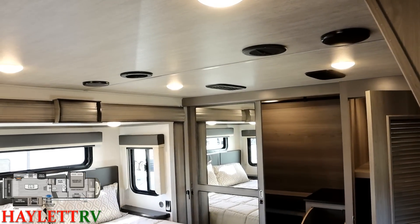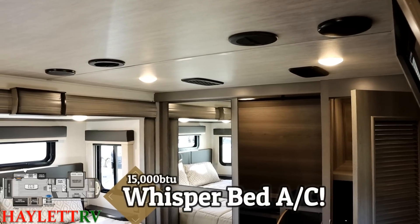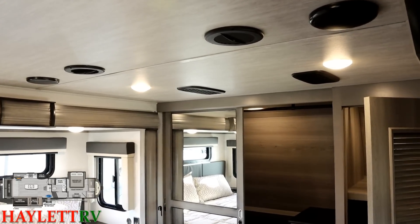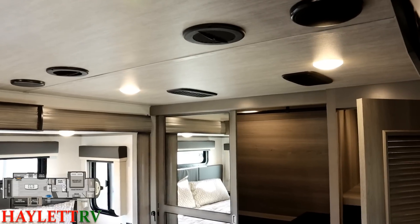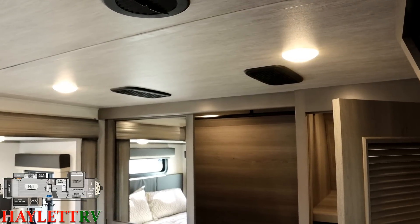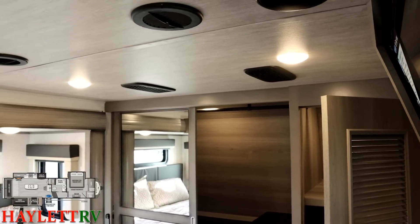Up here in the bedroom, as mentioned, there are dual whisper air systems — something you're also going to start finding on the North Points and Eagles at Haylett RV. That's actually cutting-edge news at the time of this filming. Being only about four feet from the AC unit, the dual whisper system will dramatically cut down on the noise it makes.